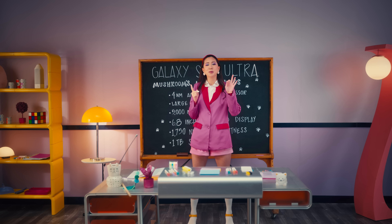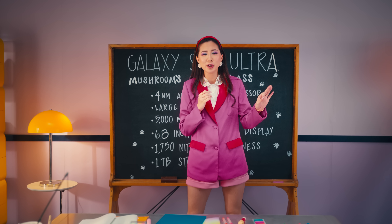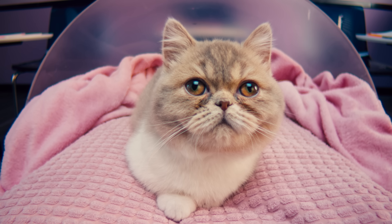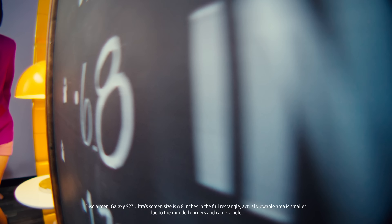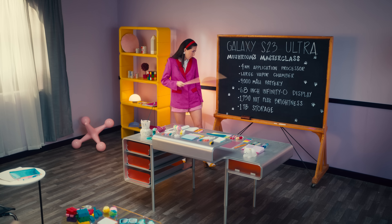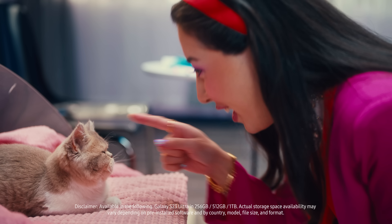Class is in session, so listen up, Mush. The Galaxy S23 Ultra is the only choice for anyone looking for a premium mobile gaming experience. Why? Because it's equipped with a 4 nanometer application processor, a larger vapor chamber cooling system, a 6.8-inch Quad-HG plus dynamic AMOLED 2X display, 1,750 nits of peak brightness, and up to 1 terabyte of storage. Got it?